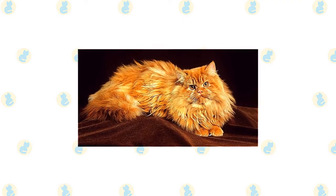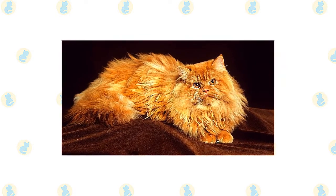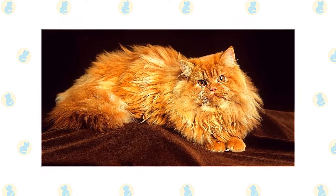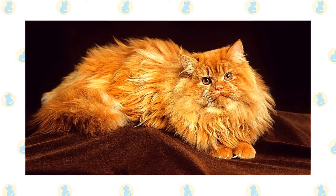The most important thing to understand about caring for a Persian is the need for daily grooming. That long, beautiful coat doesn't stay clean and tangle-free on its own. It must be gently but thoroughly combed and brushed every day, and regular bathing — at least once a month — is a good idea.